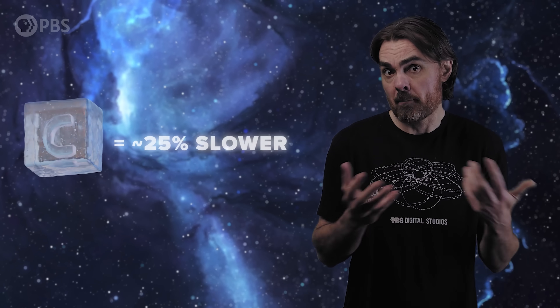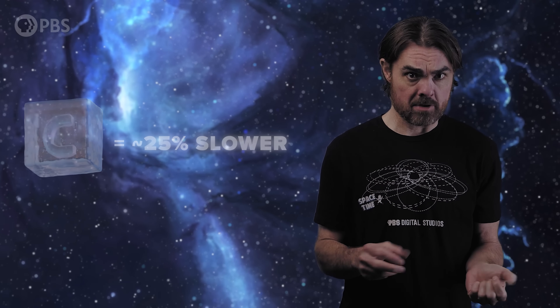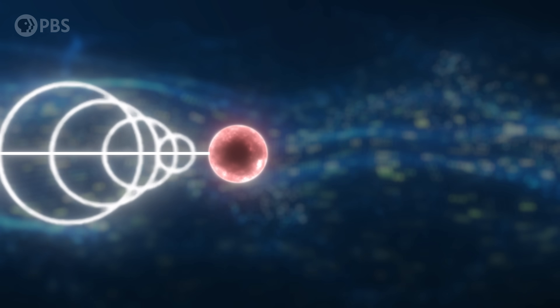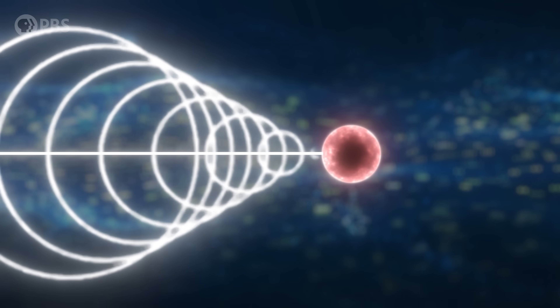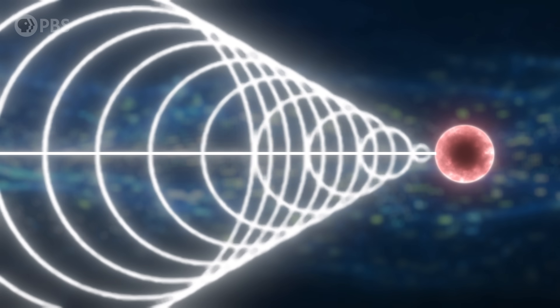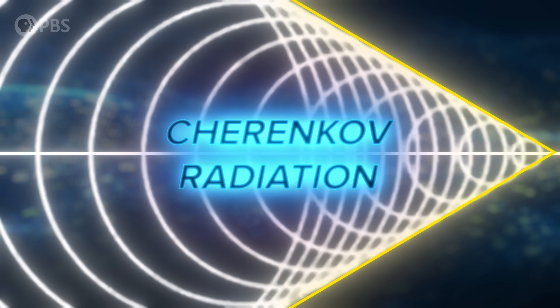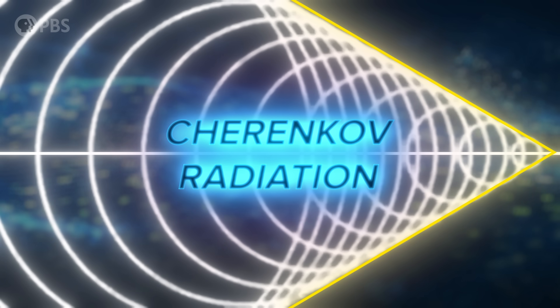The speed of light is reduced in any medium that's not a vacuum — in ice it's around 25% slower. But neutrinos are not slowed down, so the electron or muon that they create also start out with a speed faster than the reduced speed of light in the ice. The result is the electromagnetic analogue of a sonic boom: the expanding EM waves created by the charged particle expand slower than the particle itself is moving forward, so those wave fronts overlap and you get constructive interference in a cone shape that follows the particle. This is Cherenkov radiation, and it's ultimately how we detect the neutrinos.